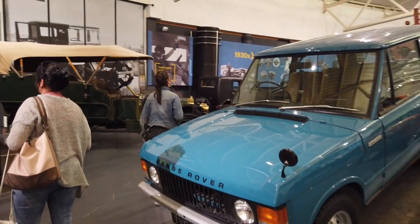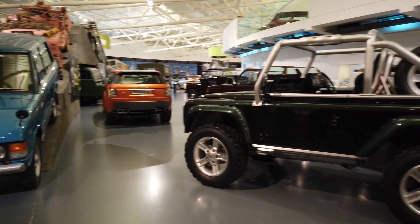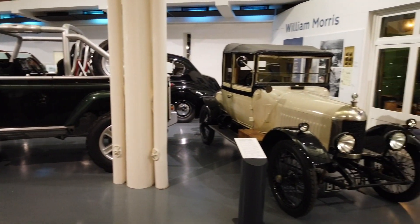Some of them are one-off, unique, first or last prototypes, and some of them are just everyday cars that people like to reminisce with. There are museum tours and a cafe. If you ever wanted to see the greatest British car museum you've ever seen — unlike anything I've ever seen in the United States — you need to come here. This place is a work of art. You could spend all day here.